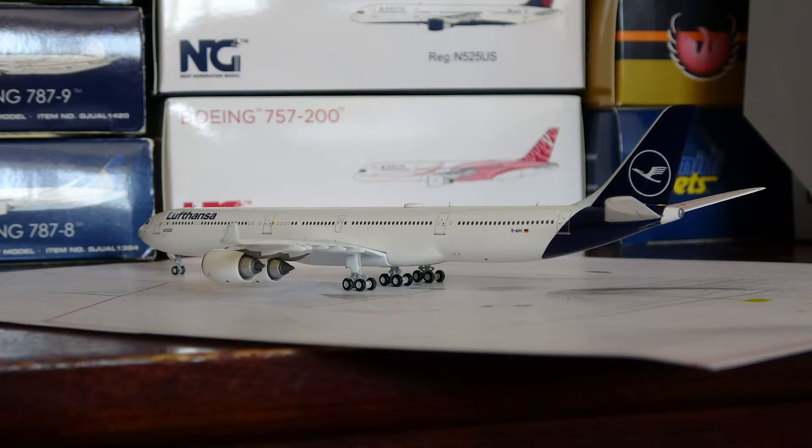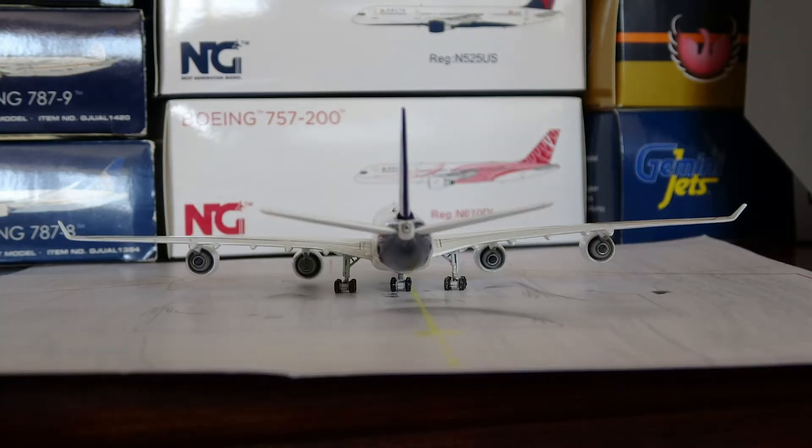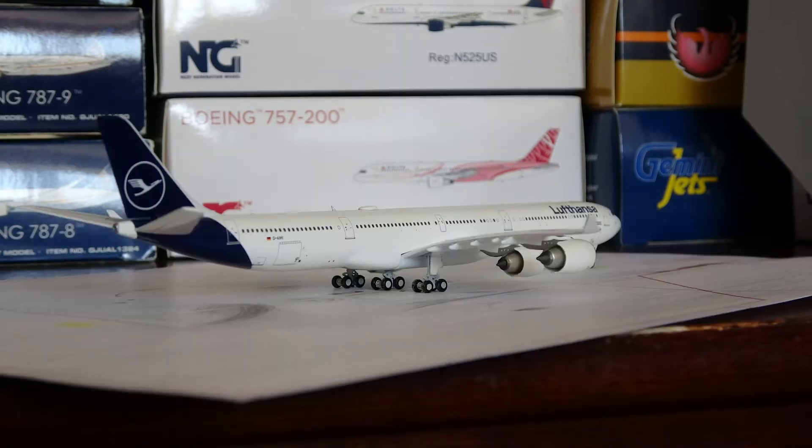Lufthansa's new livery has been very controversial to a lot of people, including myself. I have not been the biggest fan of it, however I've gotten used to it over time and it's actually quite alright. It's a very white and yellow-white livery, but the white is actually quite a nice vibrant bright white with a deeper blue that looks really elegant. Overall it's an okay livery — I still prefer the old livery, but this one's just fine.